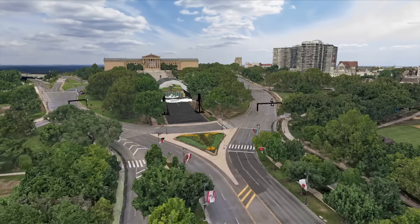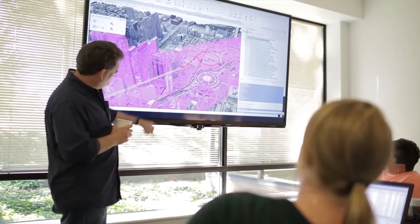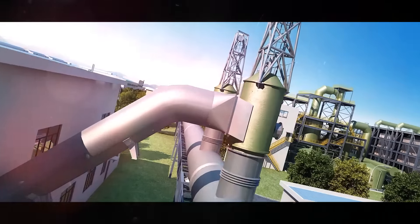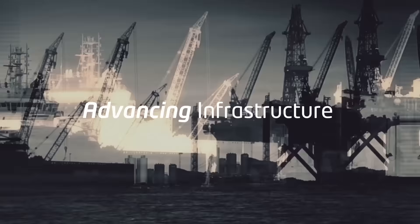Around the world, engineers and architects, constructors and owner-operators are using Bentley software solutions to design, build and operate the infrastructure that sustains our economy and our environment.